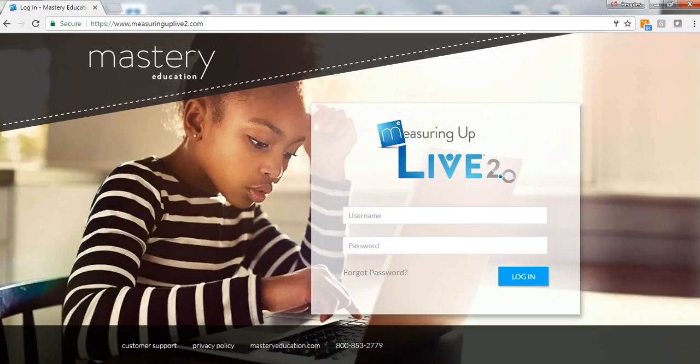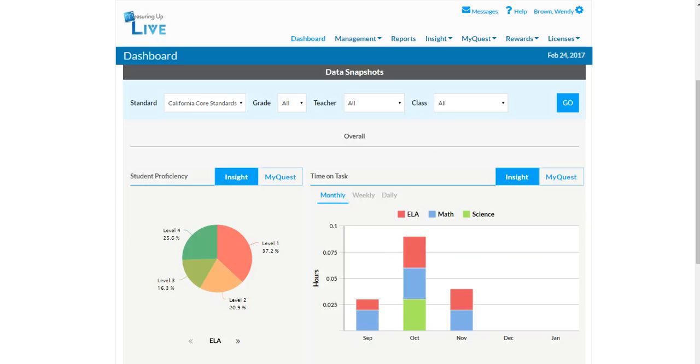Measuring Up Live 2.0 provides data-driven assessment and practice to prepare all students for success on the Smarter Balanced assessments. The two programs, Insight and MyQuest, work hand-in-hand to evaluate student performance, continuously monitor performance over time, and provide ample practice opportunities to improve results.